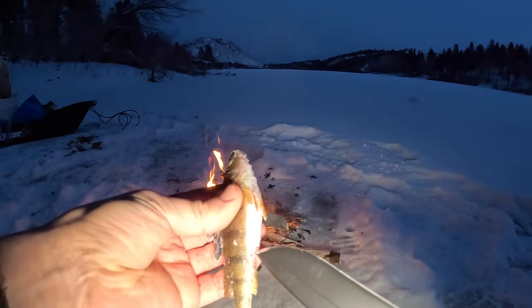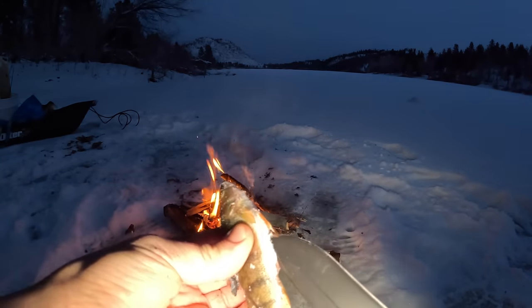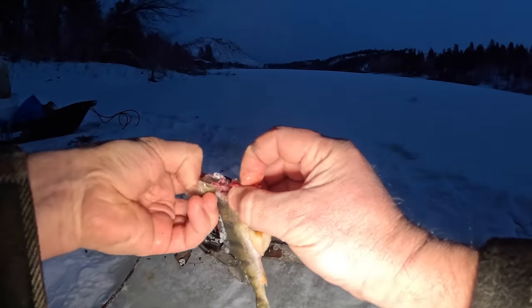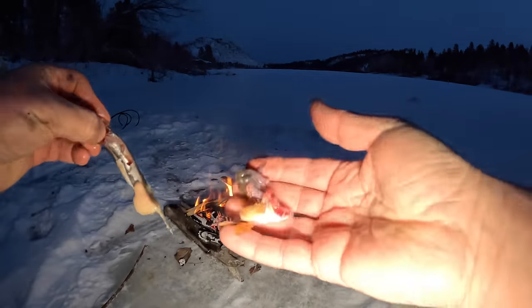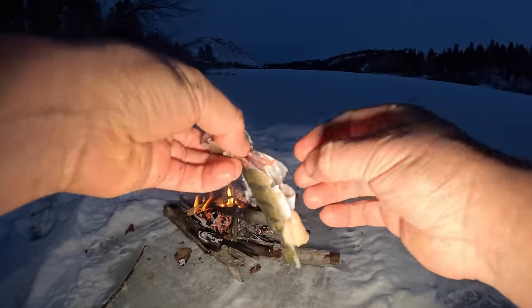Let's go ahead and open the belly on this little guy. Look at that — a bunch of eggs, we can eat those too. Got the gills and all the guts out — we'll just throw that in the woods for the raccoons to eat.